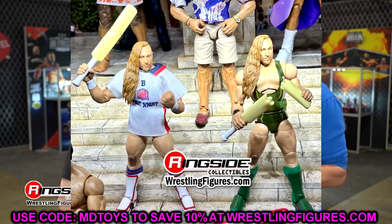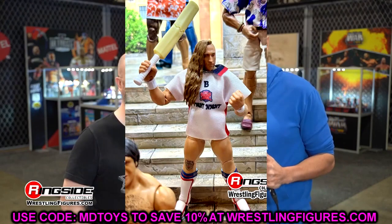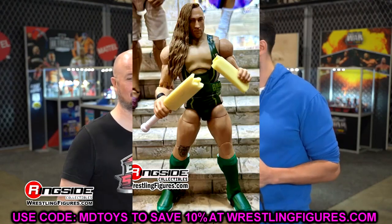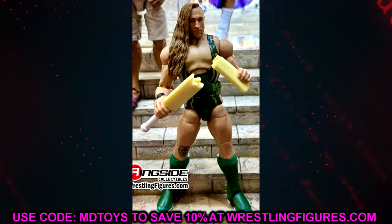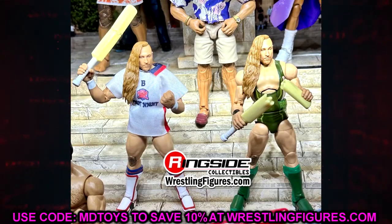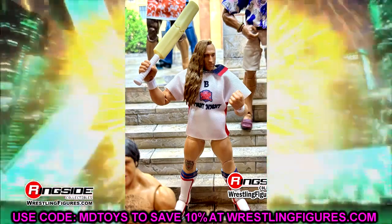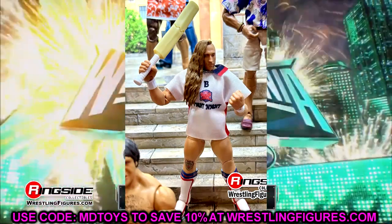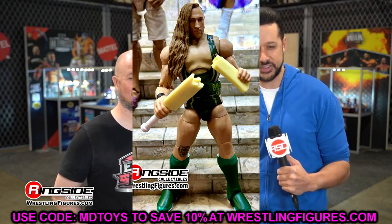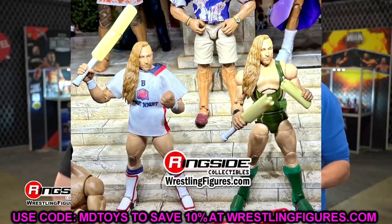Pete Dunne slash Butch is also in Elite 110, and I'm very much looking forward to this. I'm a bit worried the legs are pinless and may be very loose and stiff in the thigh area. You get a regular version in white and a chase variant in green — definitely grabbing both. The bat accessory is great. The jersey looks a bit loose when it should be tight like a polo tee, but it doesn't bother me too much. I love Pete Dunne.